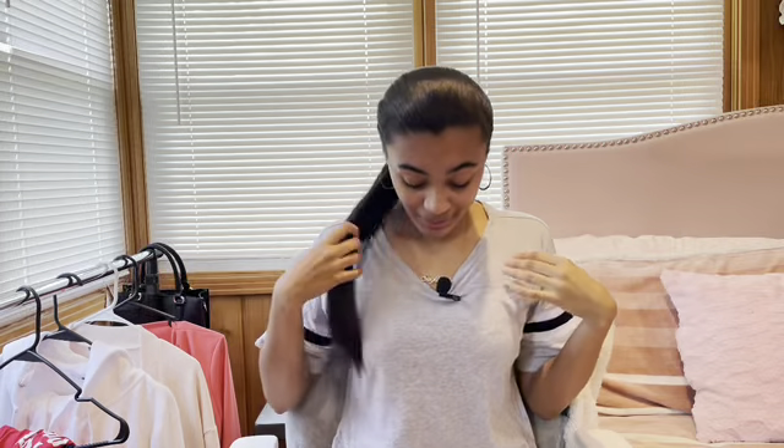Today it's a little hot outside, so I wanted to do a girls night out / girls day out — whichever applies to your situation — outfit inspiration. So we'll get right into it. First one is actually what I have on now.